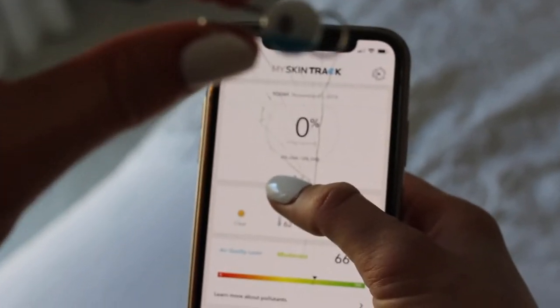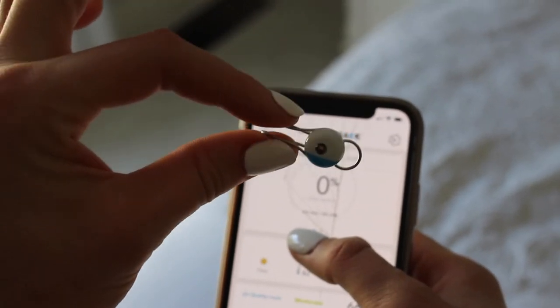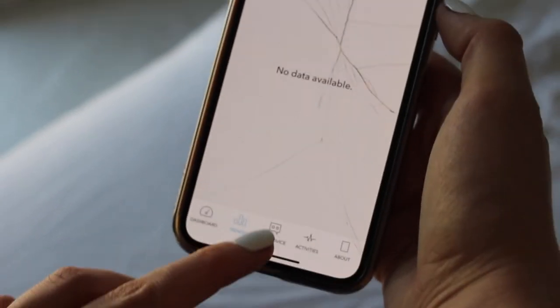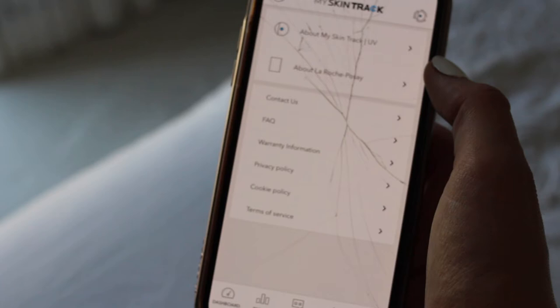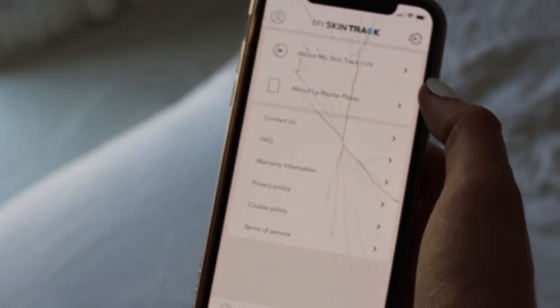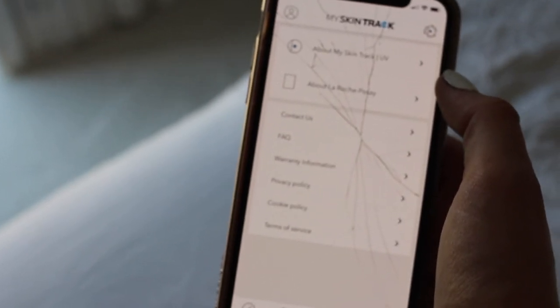So this is the skin sensor, this little guy right here, that you're able to put and wear on a necklace, a t-shirt, or a watch. Here in the app, you're able to travel through the different methods and see different trends and skin advice. Together with this app and this amazing sensor, it measures your personal exposure to UV, pollen, pollution, and humidity.